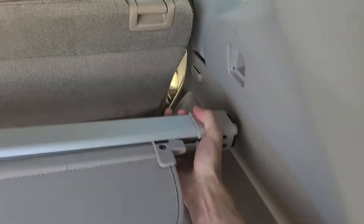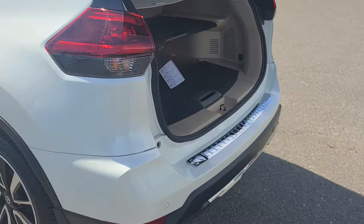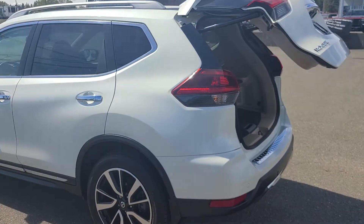The privacy cover just extends out if you want to use it, and if you don't, it's kind of like a toilet paper roll — this end just pulls in like that, so it's nice and easy to pull out if you don't need it in there. I've got a dog that rides in the back of my car and I had to pull my privacy cover out right away.